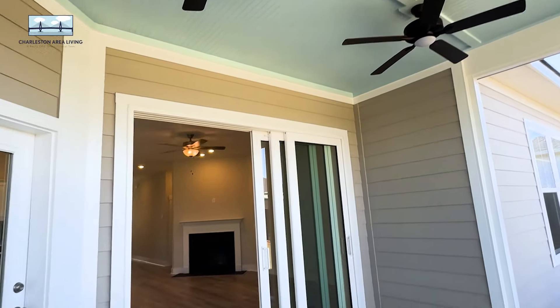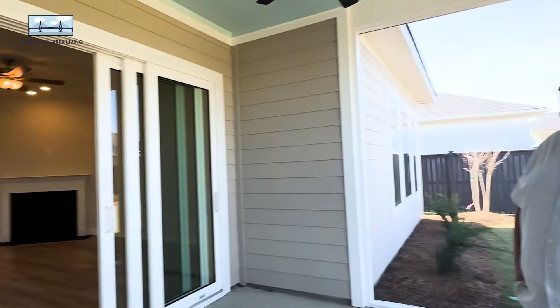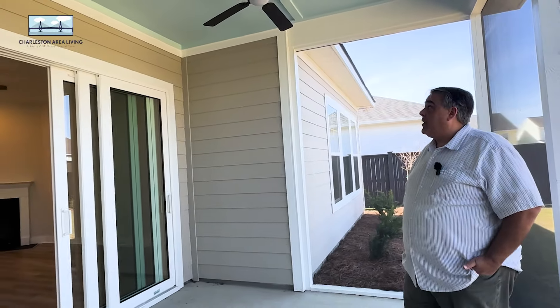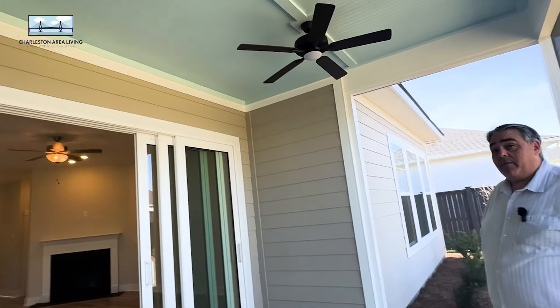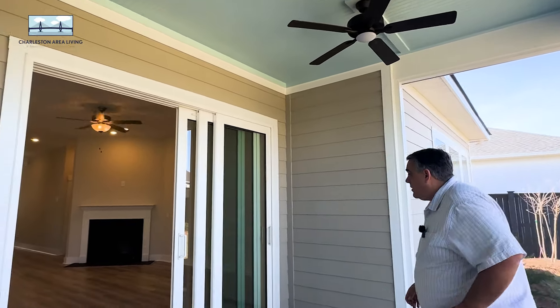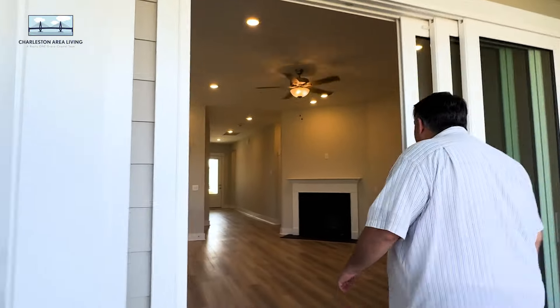Two ceiling fans with blue blades out on the porch. Not that this porch is small, but it would be okay with just one ceiling fan — that's a lot of wind movement up there. You've got to put your goggles on to sit out here. Safety first.